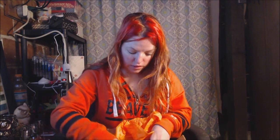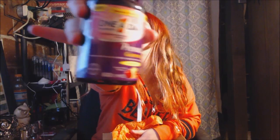So, this is all wrapped up — if you guys can see, it's all wrapped up. And here is what I got. I got One A Day prenatal vitamins.